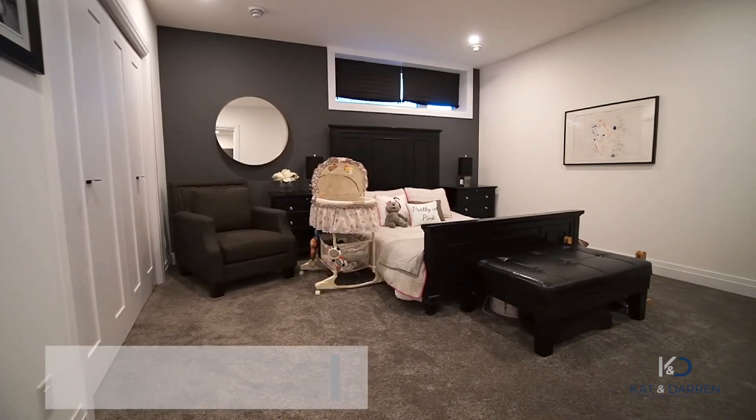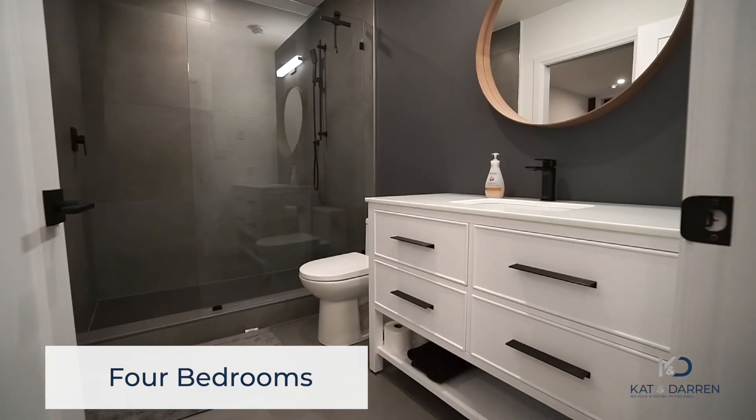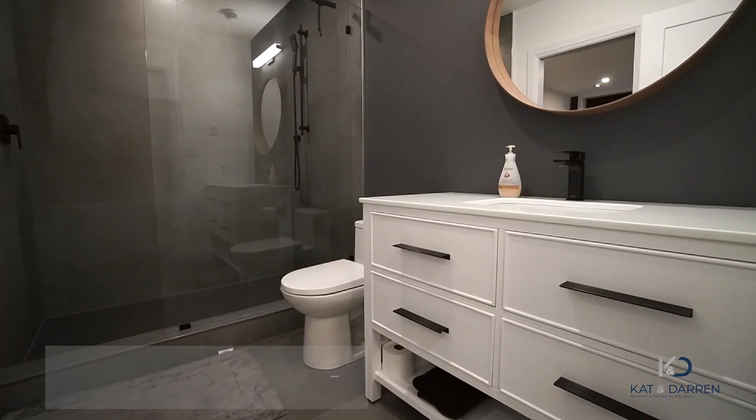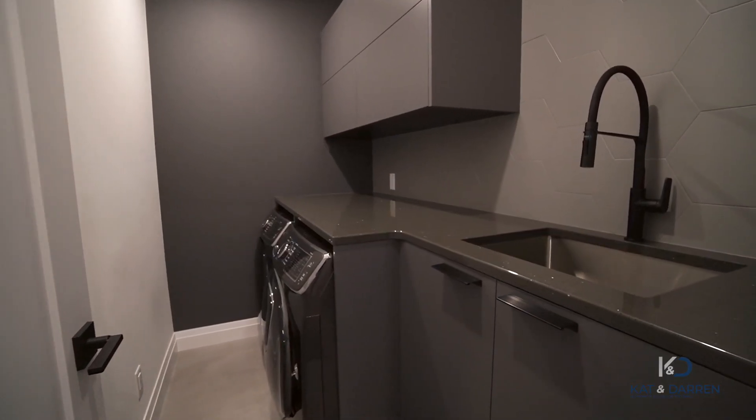This is a four-bedroom home with three full baths — there's a lot to cover. Let's go check out the third bedroom with its very own ensuite. It seems as though the majority of us have the luxury to work from home — in here we've got the den slash fourth bedroom, right next to the gorgeous custom-designed laundry room.